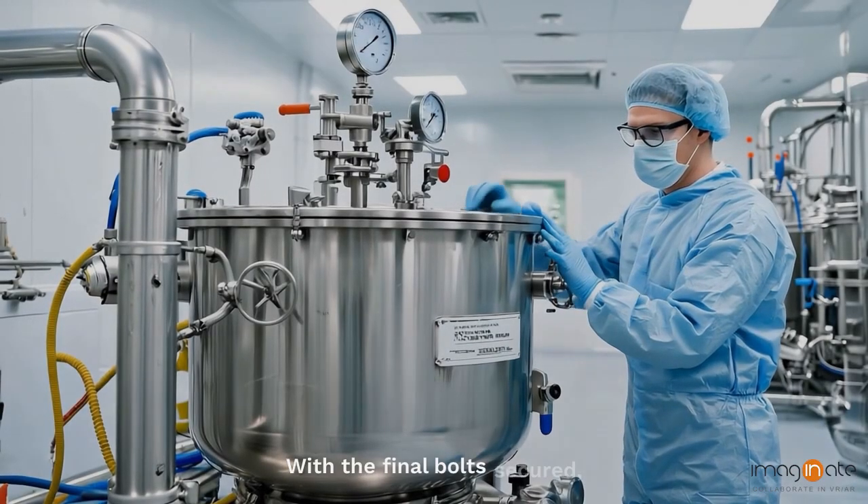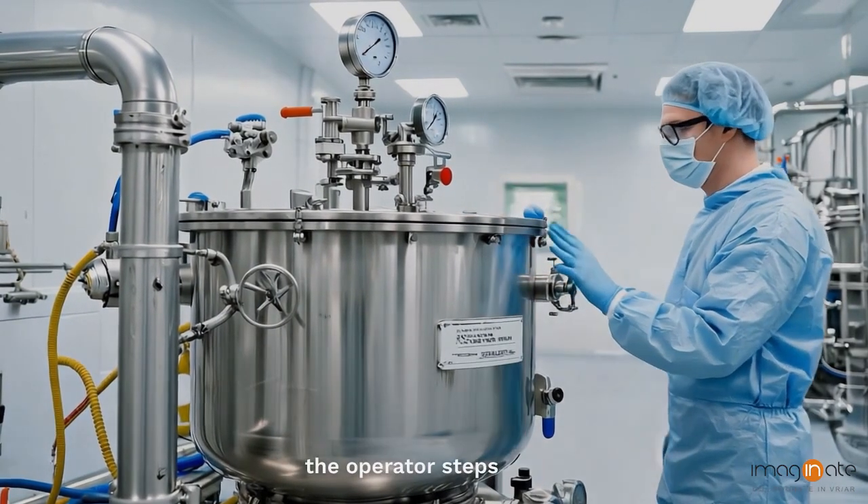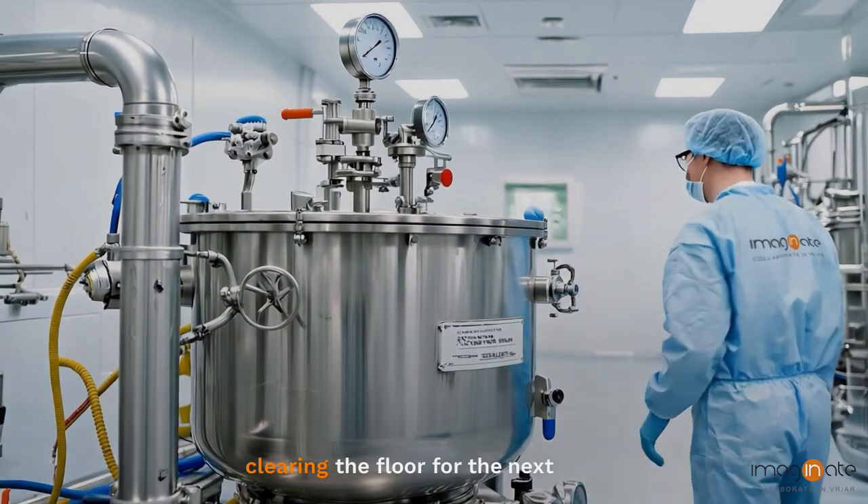With the final bolt secured, the operator completes the reassembly. With the task complete, the operator steps away, clearing the floor for the next phase of production.